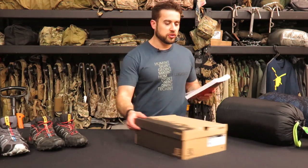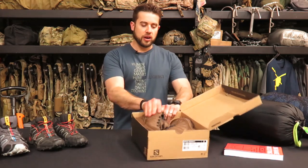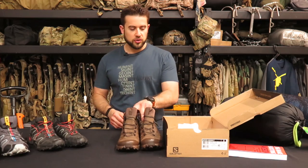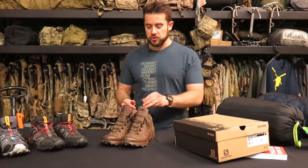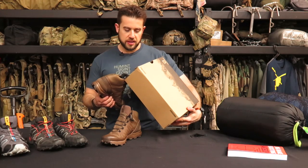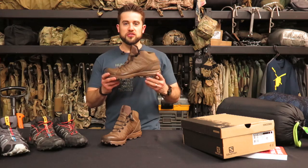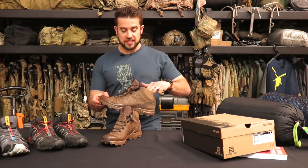The next thing I'm pretty stoked about is a new pair of Salomons I got. If you've heard my gripe about Salomons kind of on and off through ITS articles as well as Gear Tasting, you know how stoked I was at SHOT Show to find out about these. I'm going to read it before I screw it up again — the Speed Assault shoes. These just recently came out at SHOT Show in January of this year, and I've been pretty stoked to take a look at them.